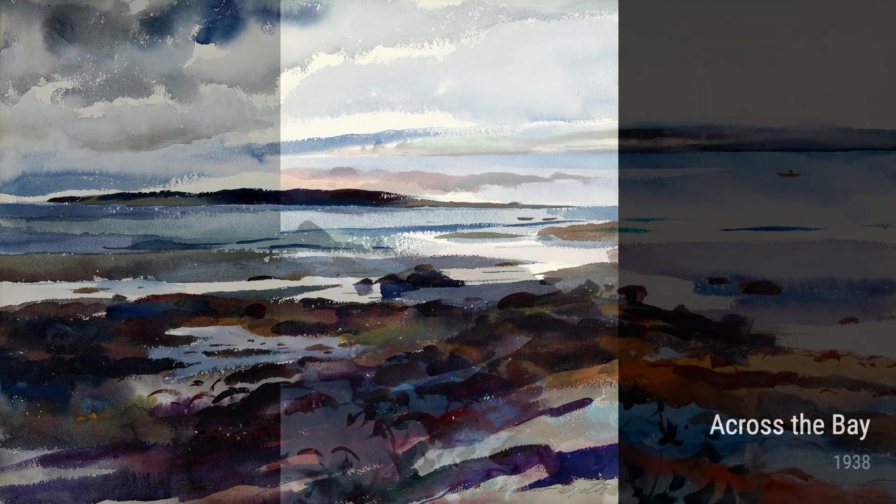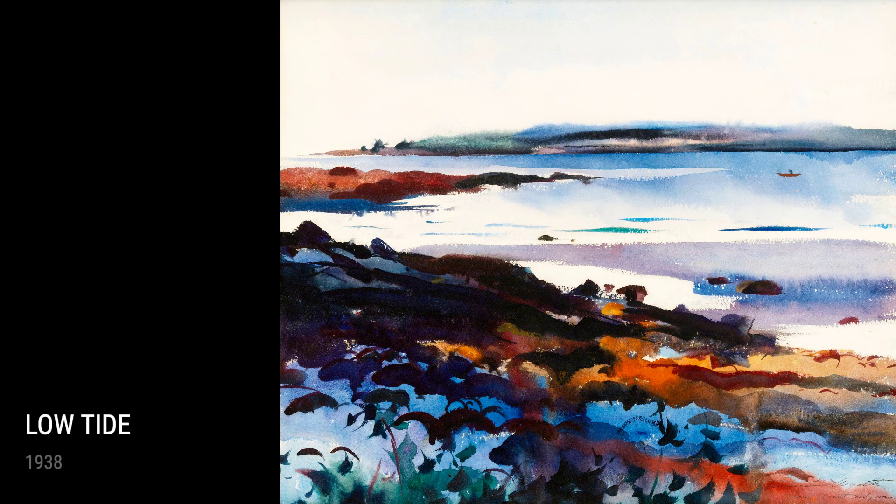Through his experiences and observations, Andrew Wyeth was able to create a body of work that captures the beauty and simplicity of everyday life. His attention to detail and ability to evoke emotion make his artworks timeless and captivating.